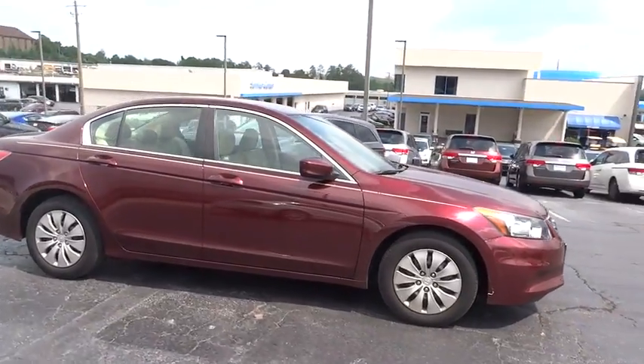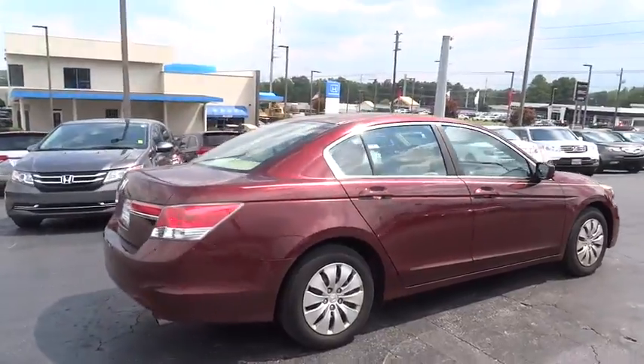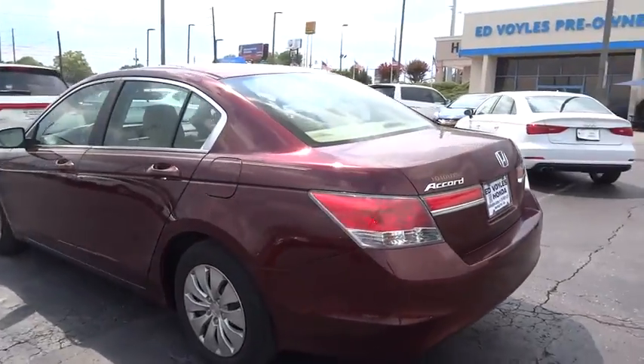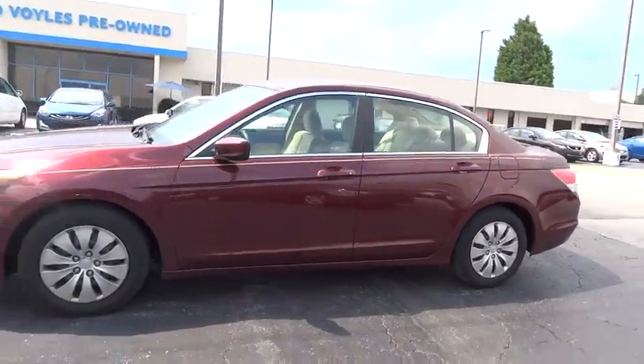The 2012 Honda Accord — ingeniously simple, yet overflowing with luxury and technological creativity. All that and more in the Accord. This vehicle has less than 55,000 miles. Here are some of this vehicle's great options.